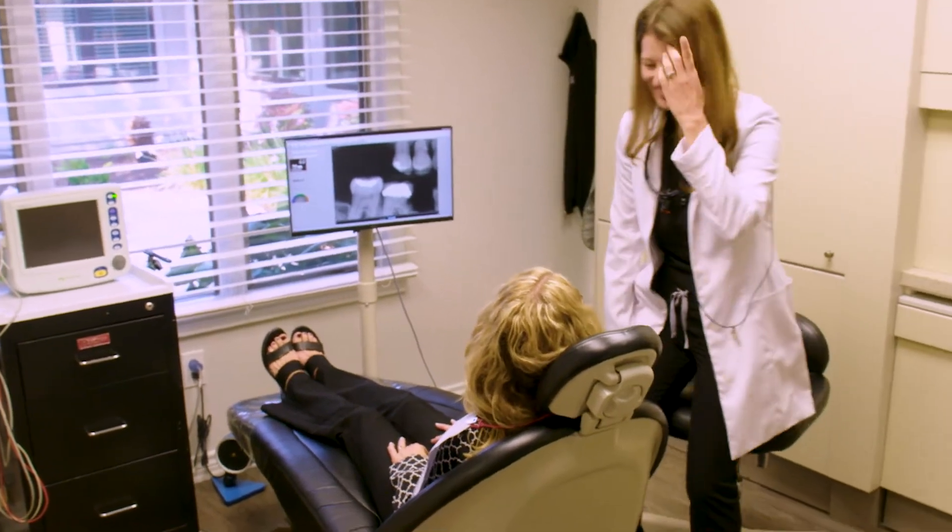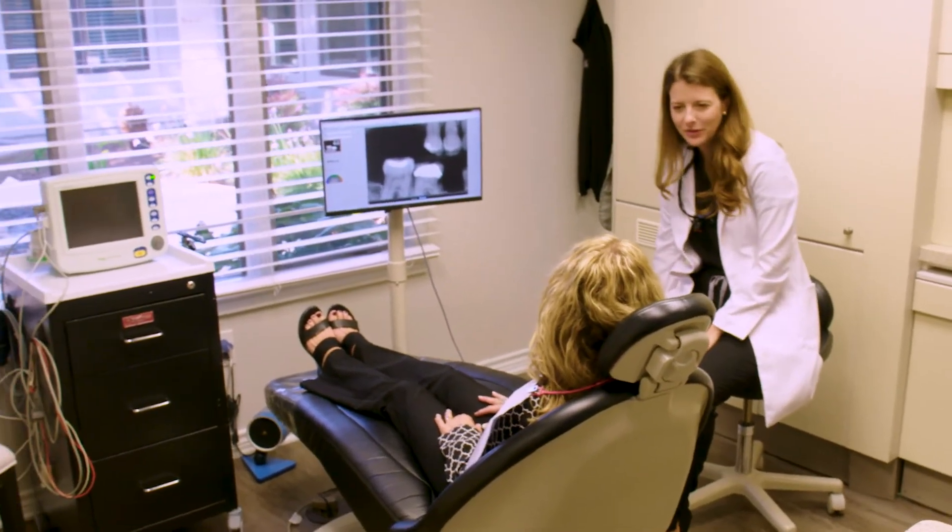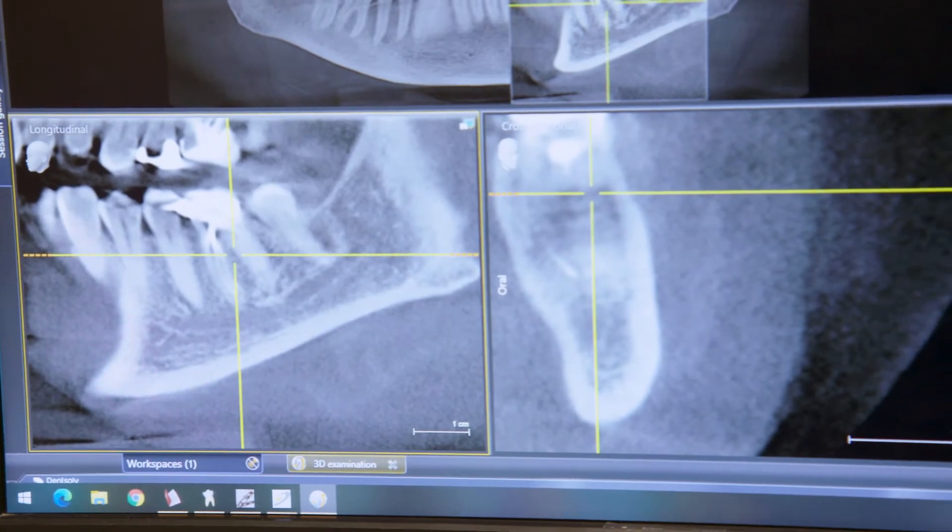In some cases, it's not necessary to replace teeth, especially if it's an upper back molar. Not replacing a tooth is always the patient's option.